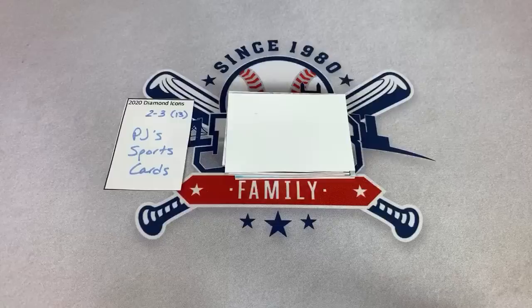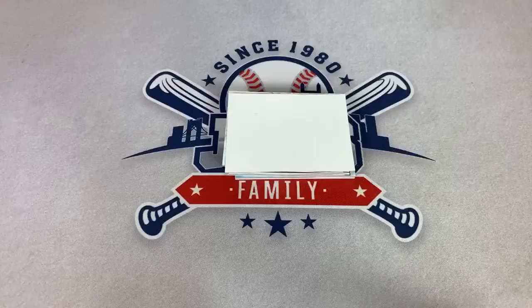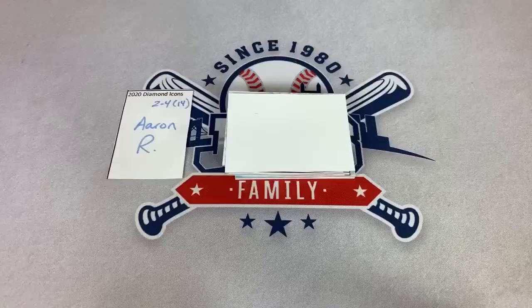PJ, congratulations on the nice Luis Robert. Ryan says he is a fan of Robert. If you haven't heard about Robert yet, you will be hearing his name once baseball finally gets started — if it gets started. Hopefully they can agree on something. Hopefully Manfred just steps in and says this is what we're doing — we're playing X amount of games. For the good of the game, just do something. Aaron, you're up next — spot number four.